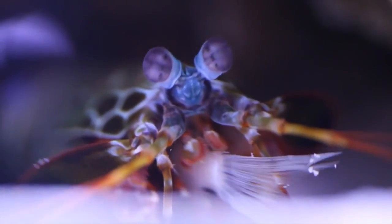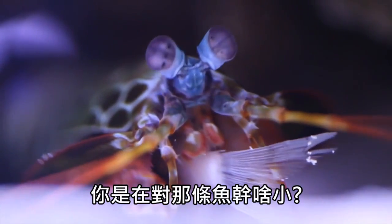It is both beautiful and... wait, is that a fishtail? What are you doing to that fish?